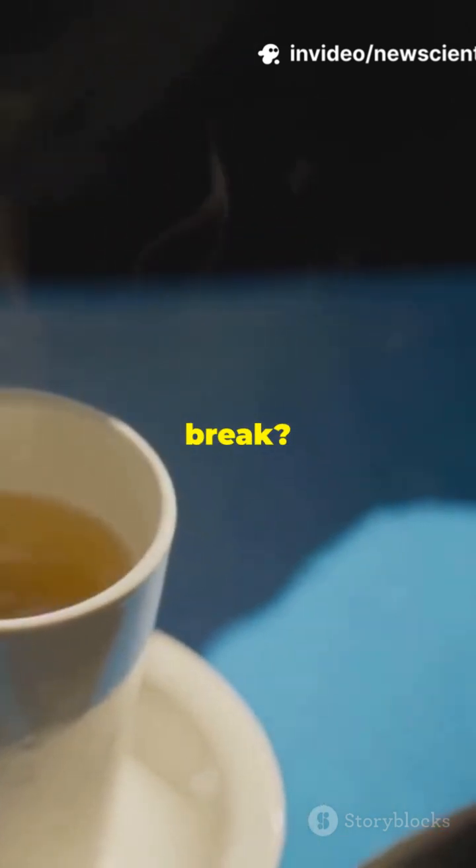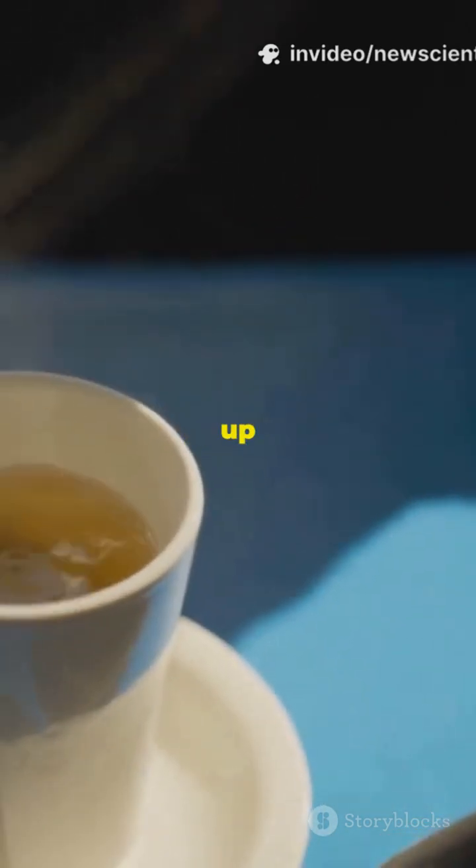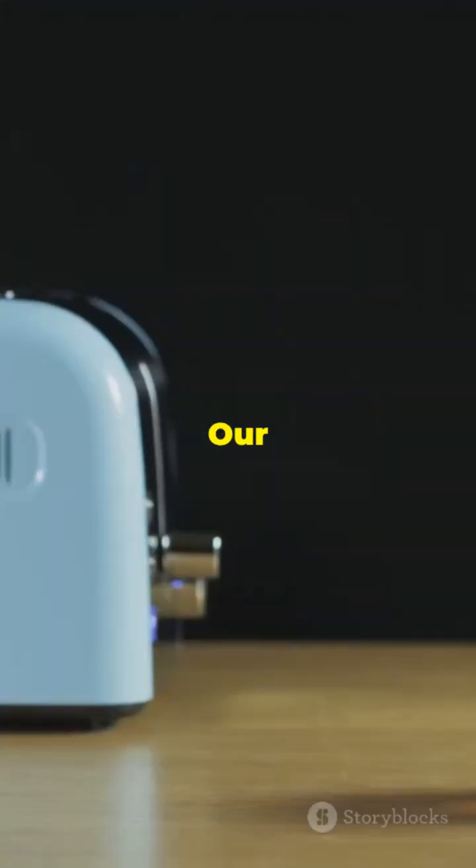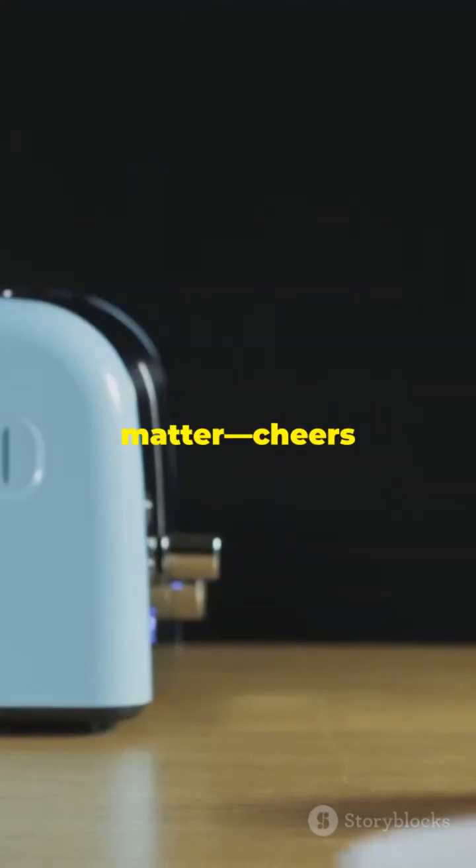So, your next tea break? Maybe try a glass cup or switch up your brew. Stay aware, not scared. Our choices matter. Cheers to a cleaner cuppa.